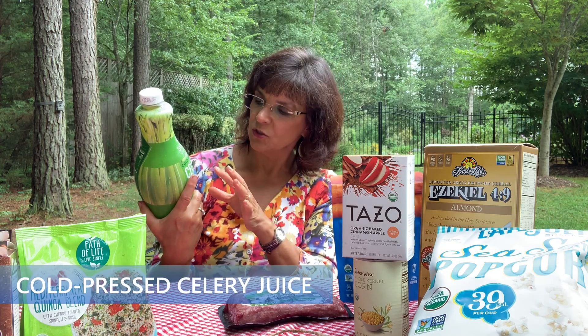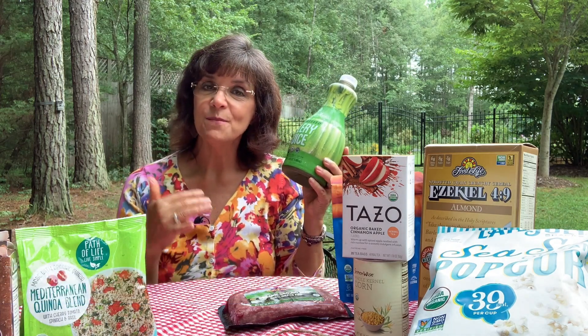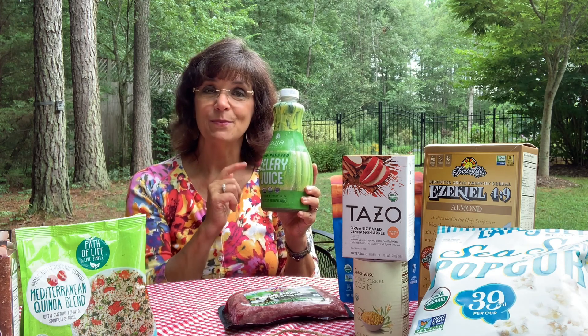Now one of my two big finds — I'm kind of holding till the end. This is cold-pressed celery juice by Suja. It's organic and non-GMO. The label shows just organic celery juice and organic lemon juice. I've done videos on making your own celery juice and parsley juice — both very healthy and cheaper to do yourself. But if you want a large jug of celery juice in the fridge as an afternoon thirst quencher or mental pick-me-up, this is a great option. Celery must always be bought organic.